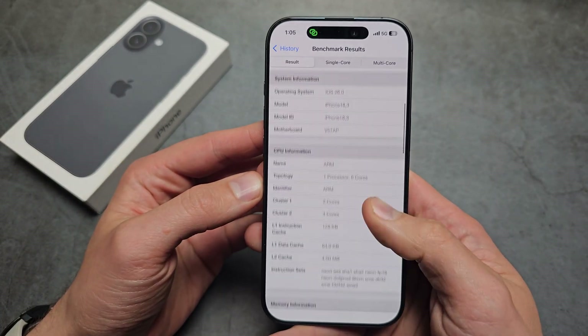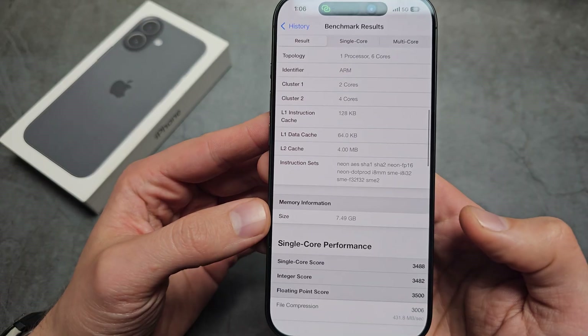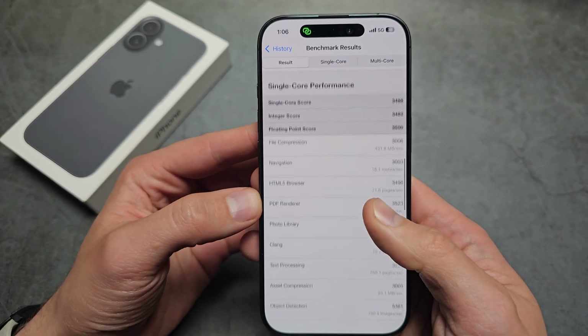When it comes to the amount of RAM, you can see we get 8 gigabytes of RAM, and you can see all the specs here.